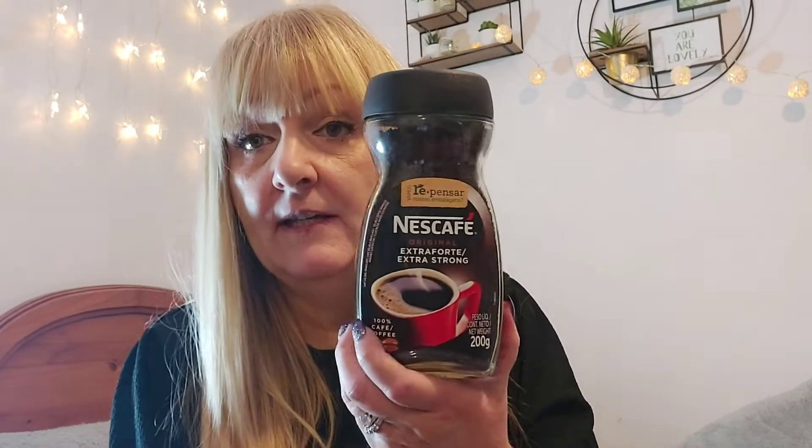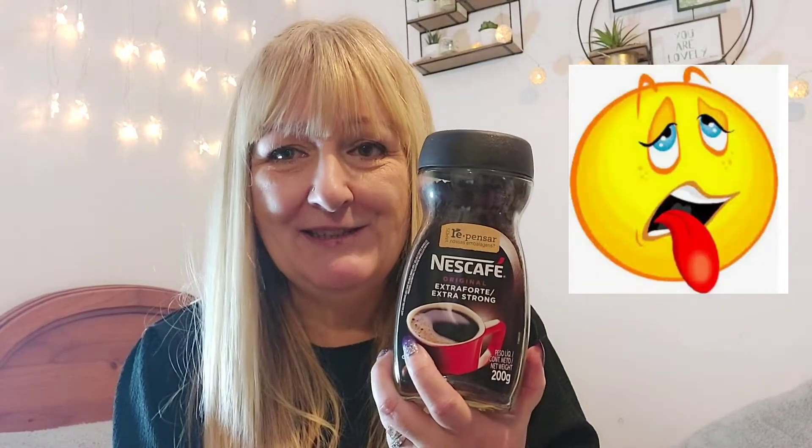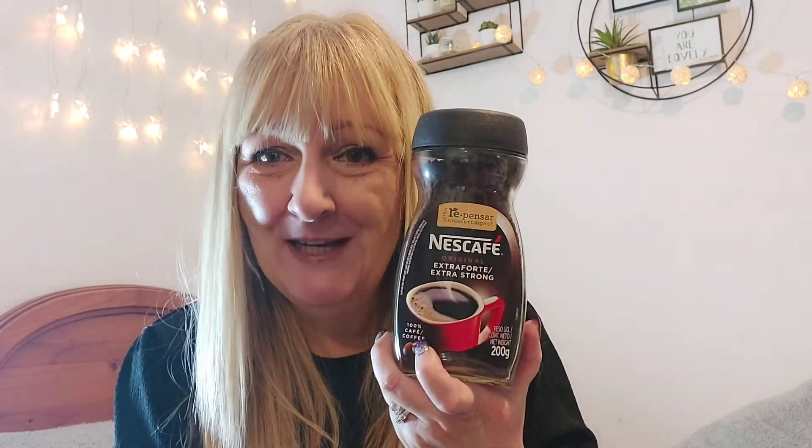A jar of Nescafé. I bought a cheap jar of coffee and oh my god, it was an assault on my taste buds. We were a bit skint at the time so I thought I'd buy a supermarket brand, but never again — it was awful. I'd rather go without than buy cheap coffee again. I will stick to Nescafé in future.